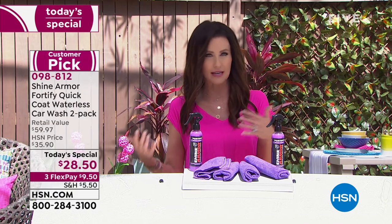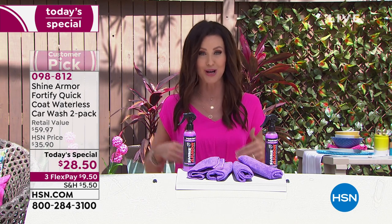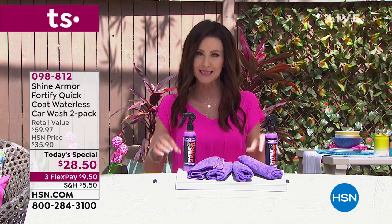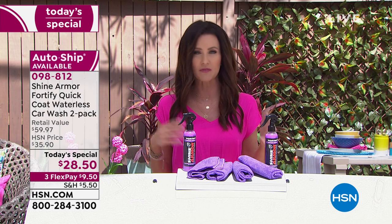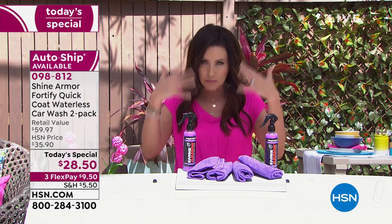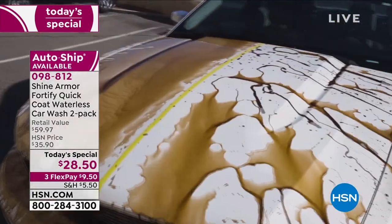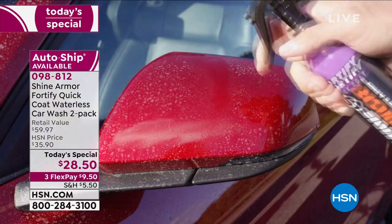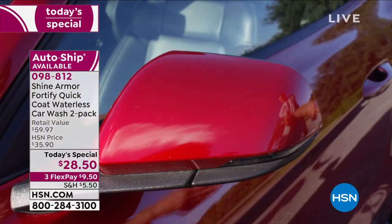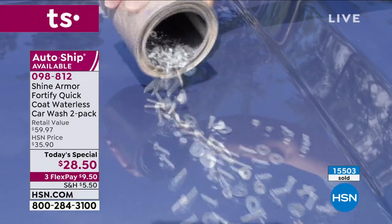A lot of you are choosing to put this on auto ship, which means you receive it every 30, 60, or 90 days — completely up to you. You'll find that you have to wash your car much less frequently because it's protected from spills, hard water, love bugs. You'll even notice that water beads up on your windshield when you use this on the glass. This is the only day you can get it, and we already have a testimonial call.